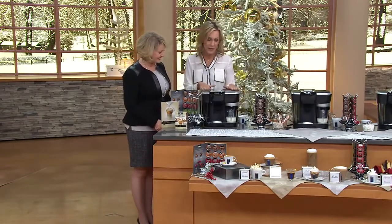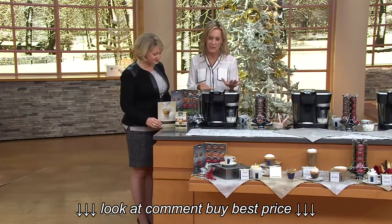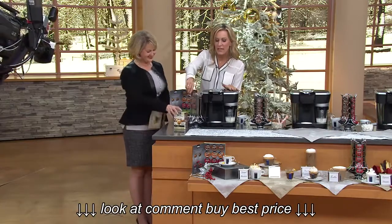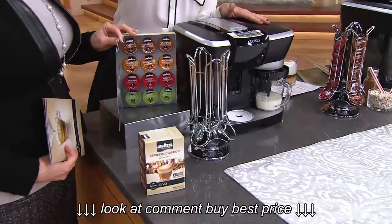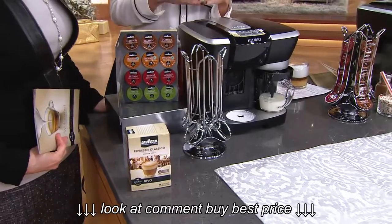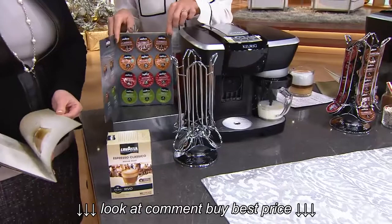You'll get the unit, which we absolutely love — it's our top-of-the-line espresso, cappuccino and latte maker. You'll also get this little carousel specifically made for our Revo packs, which come with the brewer today. You will also get 30 of our Revo packs — all Lavazza, with over a century of Italian roasting experience.